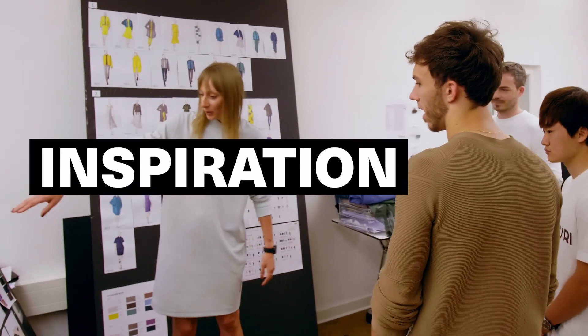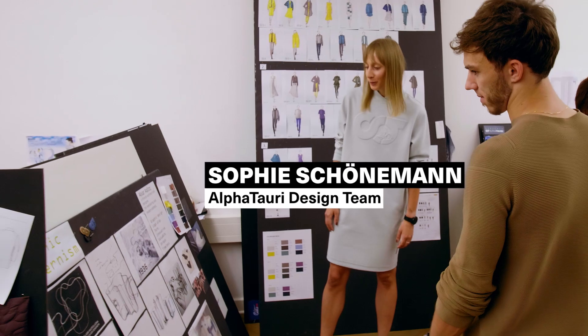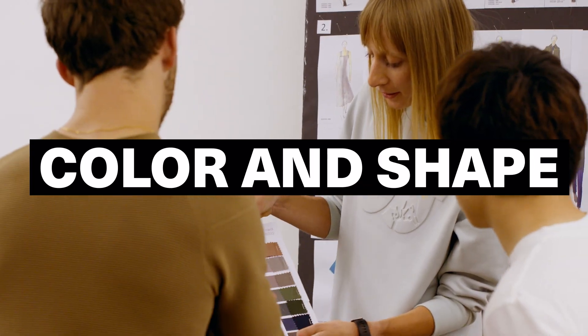We start with the inspiration board and that is this one. Here you can see we have really a lot of different sources, a lot of different ideas, what we put together from art and also daily life. Here you can already see the newest color for the spring-summer collection.